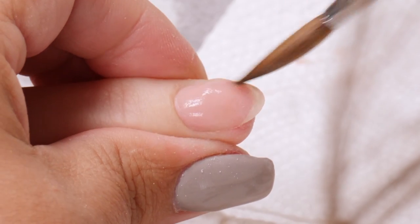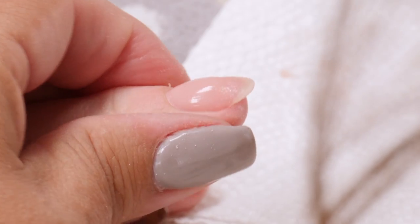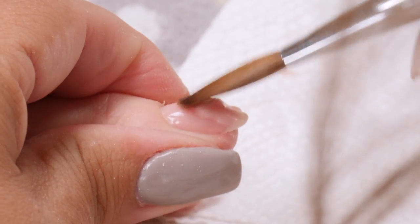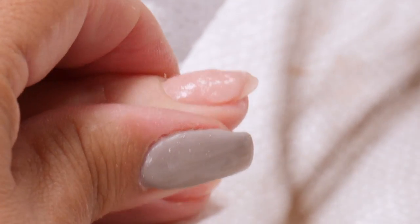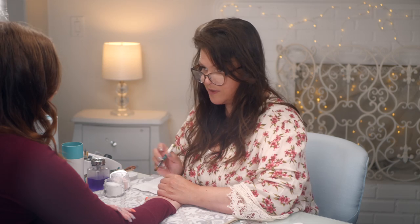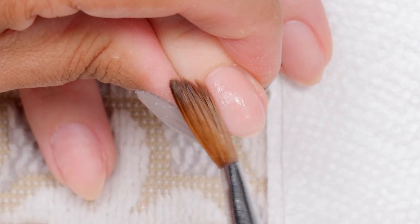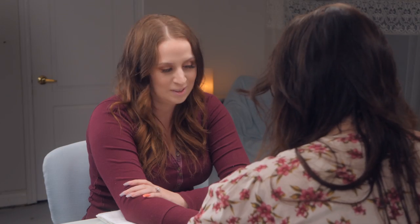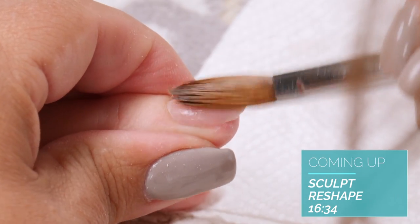There might be a little cat hair — he was here for the first part doing a very good job directing and now he's gone. He leaves his mark with little hairs flying everywhere. We were just thinking about this room and how many different things it's been over 28 years — my nail studio, my nail school, and even a recording studio at one point.